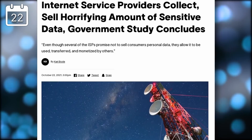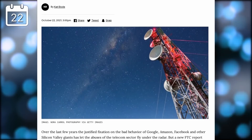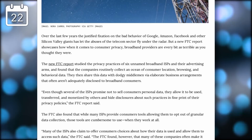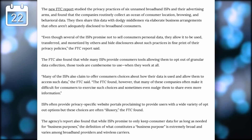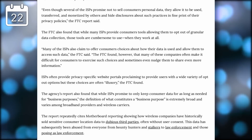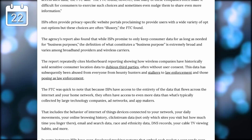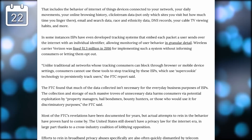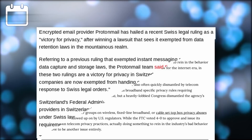US internet service providers are as shady as suspected — they collect and sell enormous amounts of personal data, as a government study has concluded. The FTC found that these broadband ISPs collect all the location, browsing, and behavioral data they can and share it with middlemen through undisclosed corporate arrangements. Opt-out options provided to consumers are apparently illusory and don't do anything. Since ISPs see virtually every single request their users make, their access to data is even larger than what Google or Facebook could collect.